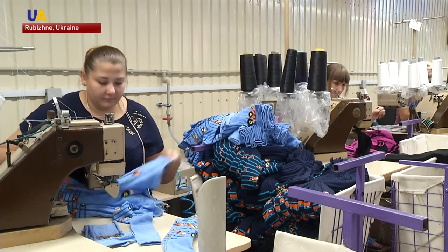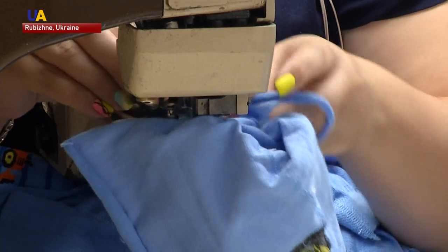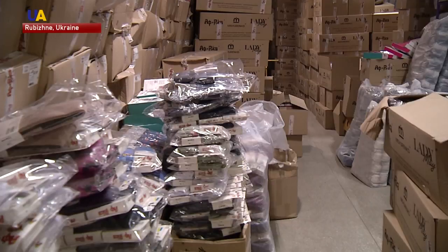The factory produces socks, tights and stockings for children and adults. They send orders to central Ukraine, western Ukraine, to Kharkiv, to Vinnytsia, Ivano-Frankivsk and Zaporizhia regions, and even to Odessa and the Khmelnytsky region as well.